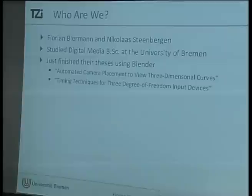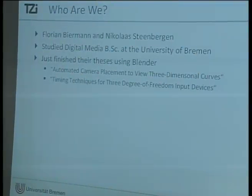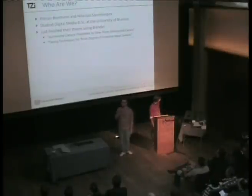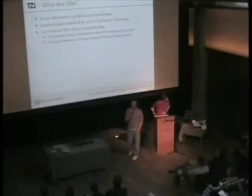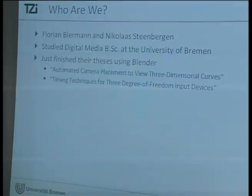I just turned 25 today. Thank you very much. We are both students of the Digital Media program at the University of Bremen in Germany, and we just finished our bachelor's thesis with Blender — with those fancy topics up there nobody actually cares about.